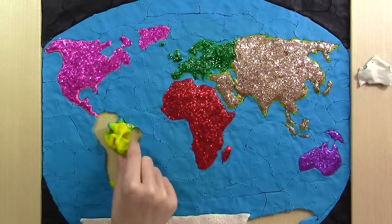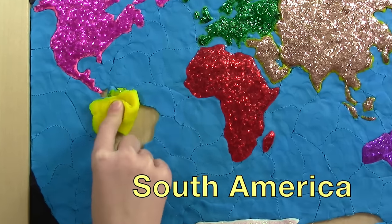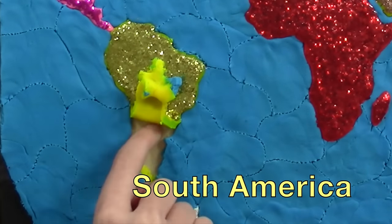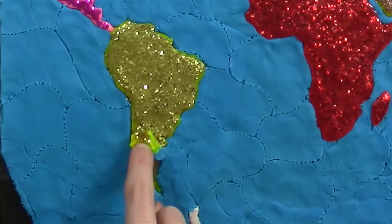I've got South America! All gold and sparkly! The Amazon Rainforest is down there!